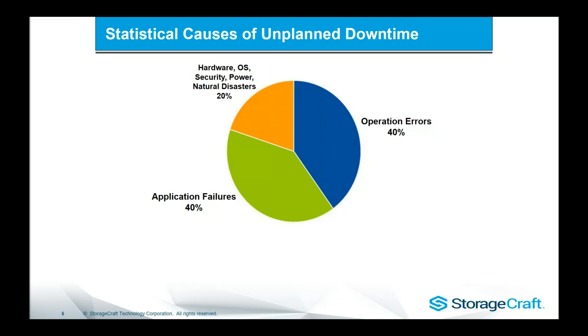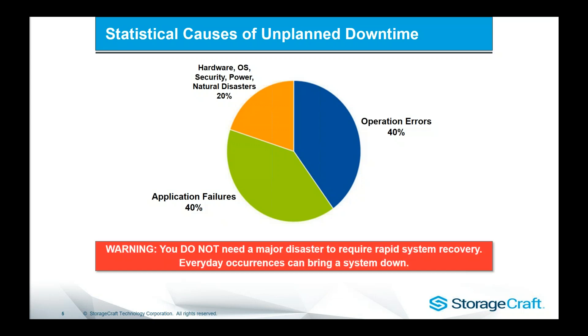In fact, a natural disaster is just 3%. So really 97% of the time we can have the ability to rapidly recover back on site, providing we've architected our solution in an appropriate way for recovery to another device.